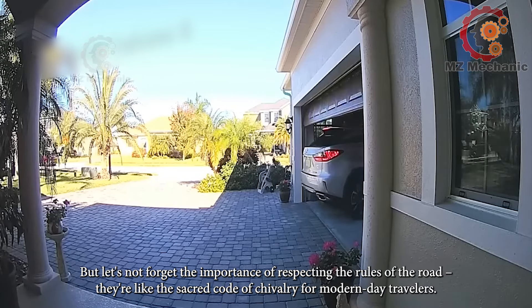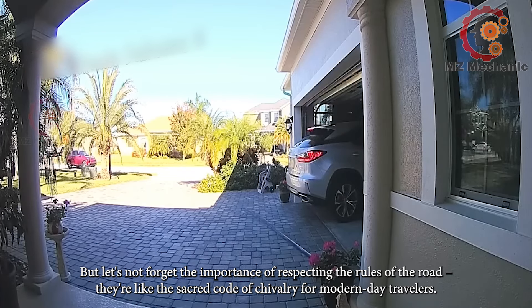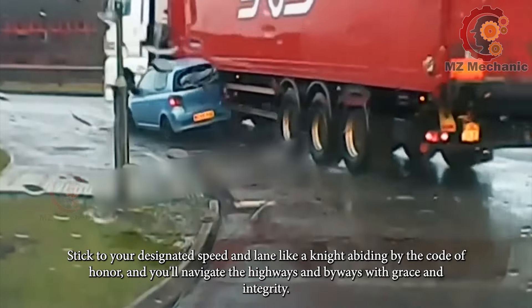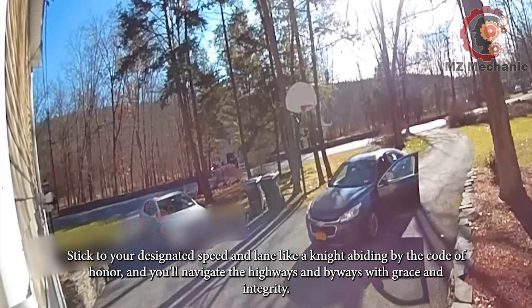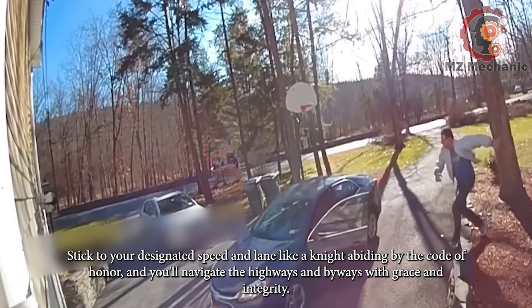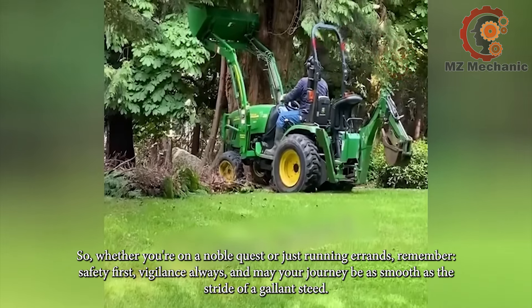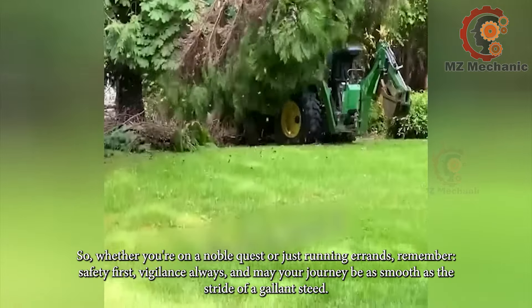Let's not forget the importance of respecting the rules of the road — they're like the sacred code of chivalry for modern-day travelers. Stick to your designated speed and lane like a knight abiding by the code of honor, and you'll navigate the highways and byways with grace and integrity. So whether you're on a noble quest or just running errands, remember: safety first, vigilance always, and may your journey be as smooth as the stride of a gallant steed.